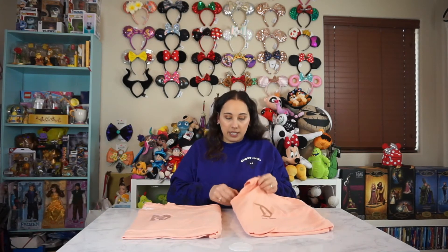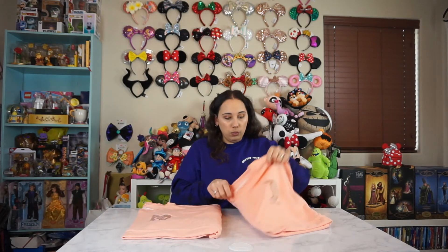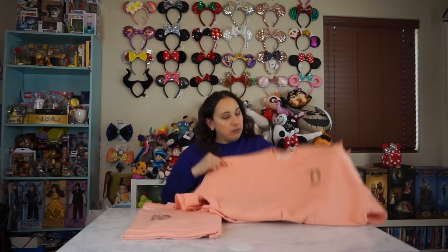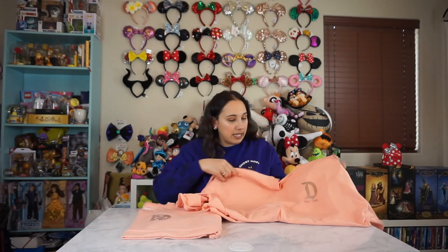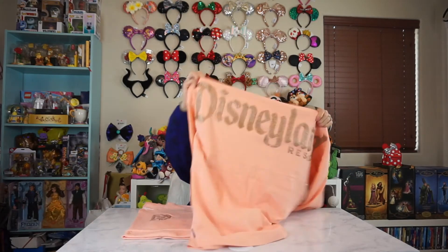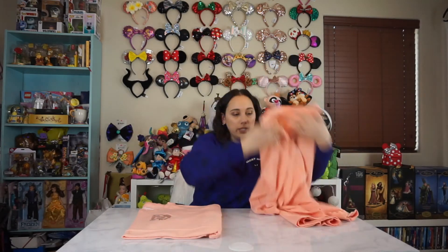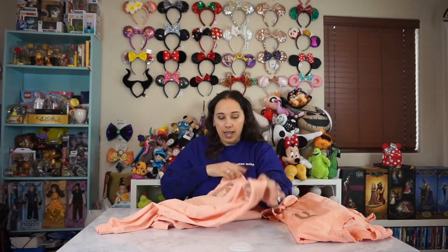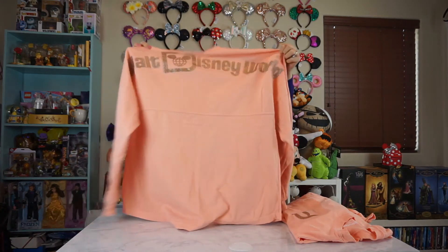And then these last two are the Rose Gold series. I just have a Disneyland one and a Disney World one, because I like Rose Gold that much. Super basic, I know. So it just has the Rose Gold D, kind of like that peachy color. And then in the back it says Disneyland in the same Rose Gold glitter color. And then this one is the same except it has the Disney World logo in Rose Gold glitter. And then in the back it says Walt Disney World.